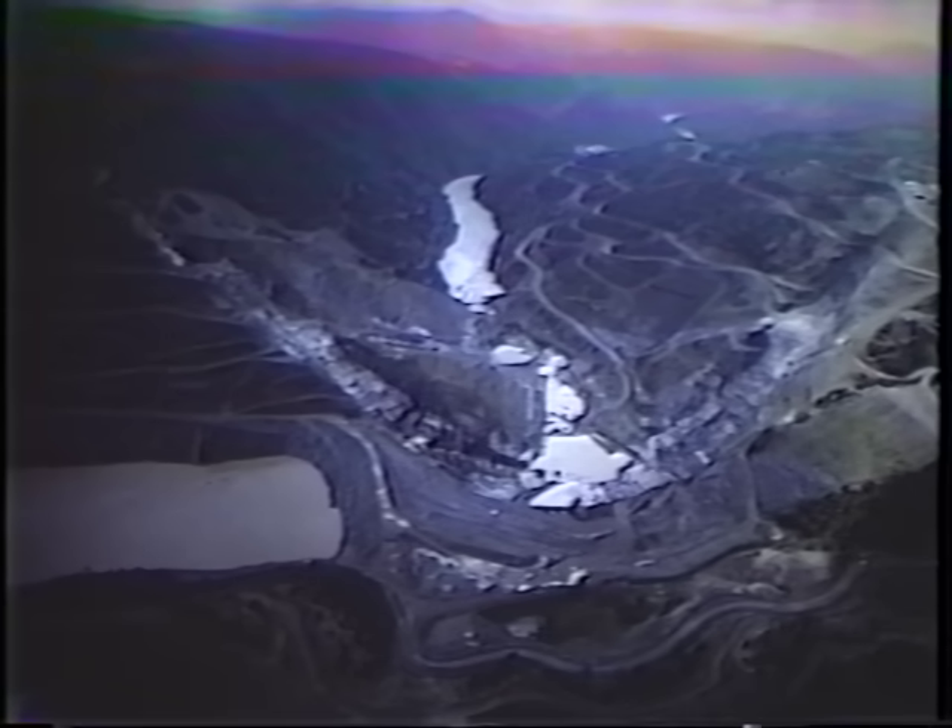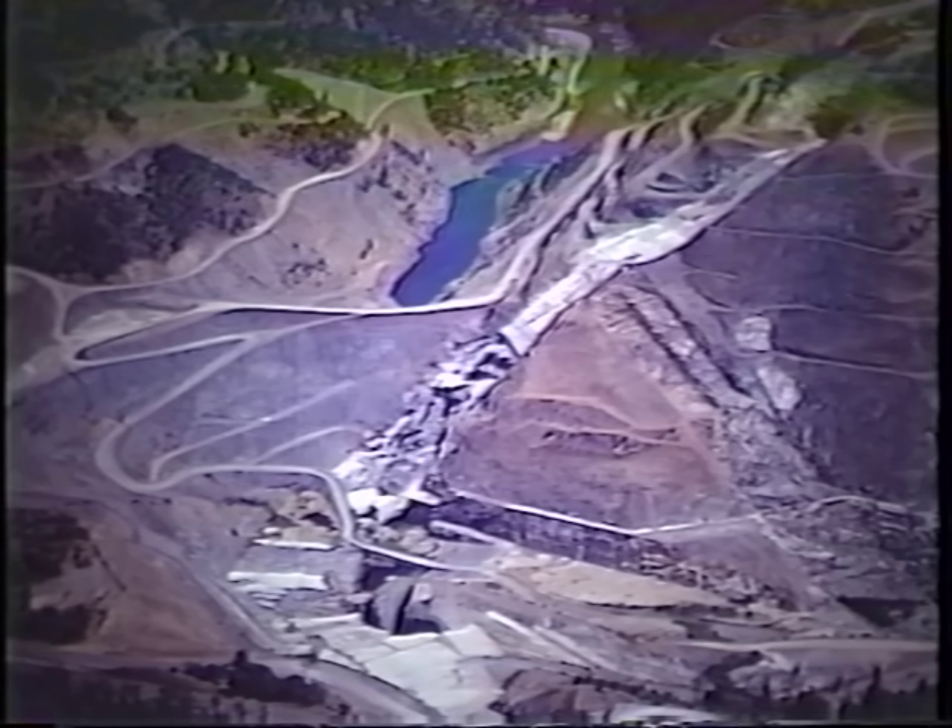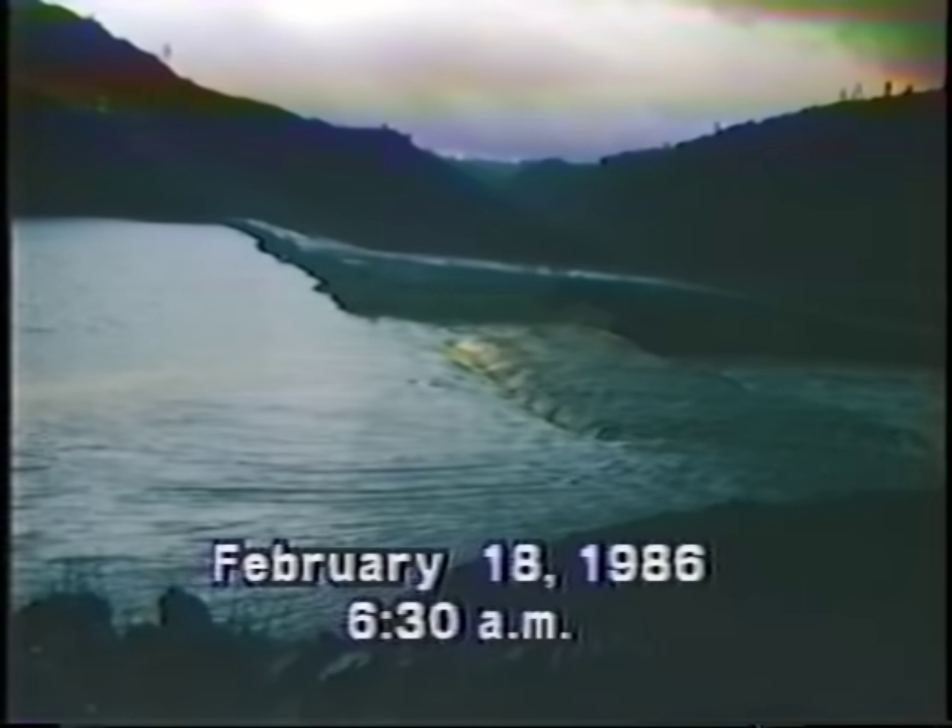The cofferdam was functioning properly before the flooding occurred. From these views, you can see some of the foundation work that had been completed before the Auburn Dam project was stopped several years ago. These shots were taken beginning at about 6:30 a.m. on February 18th. They show the overtopping and the beginning erosion over the spillway plug.